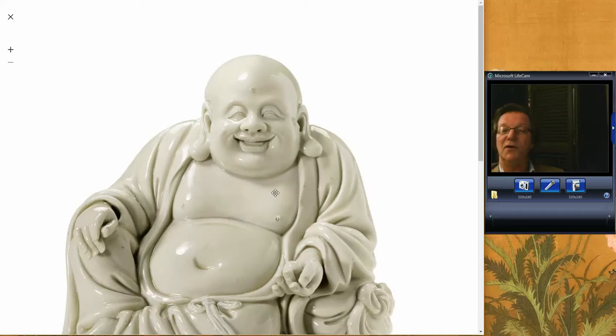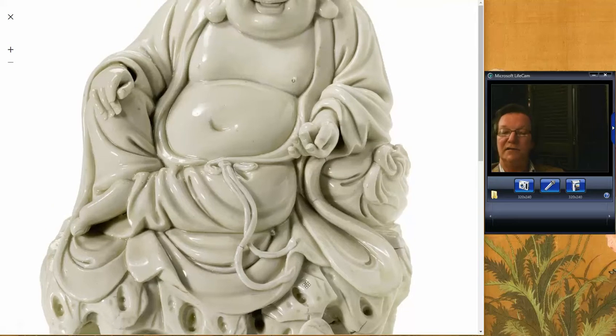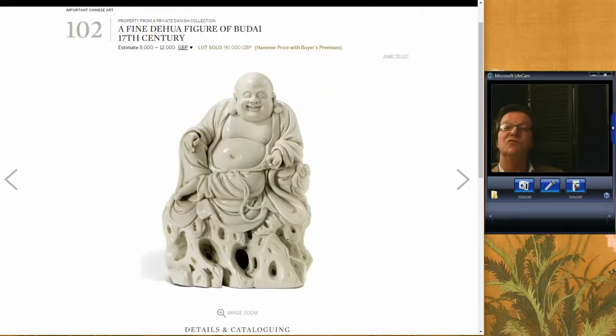If you look at the quality of the work on this Blanc-de-chine Hotai figure, the glazing and sculptural quality is just exceptional — all the way down to the rocky base, the wonderfully rendered luxurious folding fat glazed robes, and the tassels hanging down. There are a few tiny imperfections probably from the firing, but they made no difference to the bidders. A wonderful example of creamy glaze. It ended up selling for 90,000 British pounds — about $110,000–$120,000 U.S.